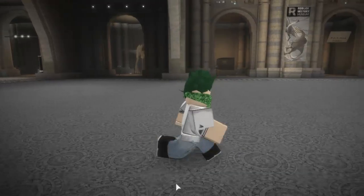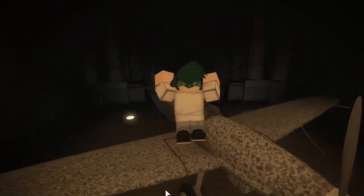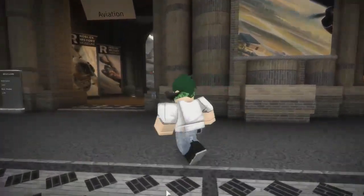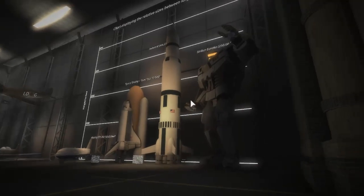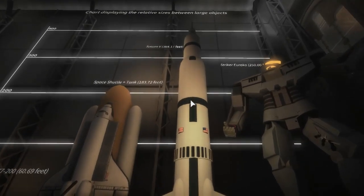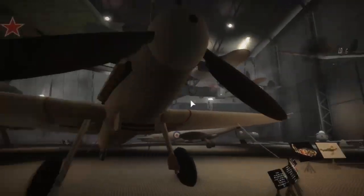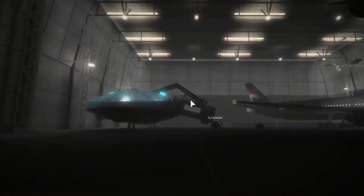This looks amazing and you can hold shift to sprint, just letting you guys know. I wanted to hop into one of the displays but couldn't. Over in the aviation section - whoa, it already looks good! There's a robot, a rocket, a space shuttle - these look insane. Whoever built this, shout out to you. I will link this game in the description no matter what.